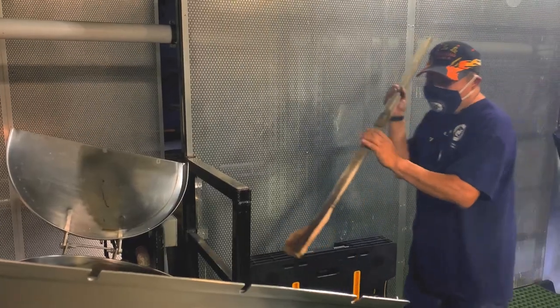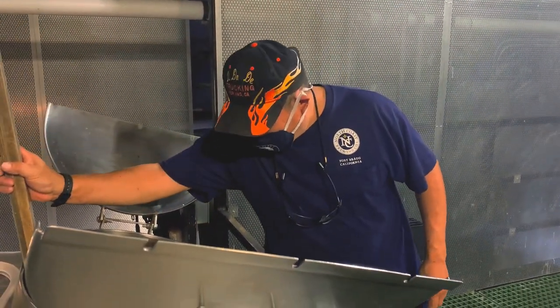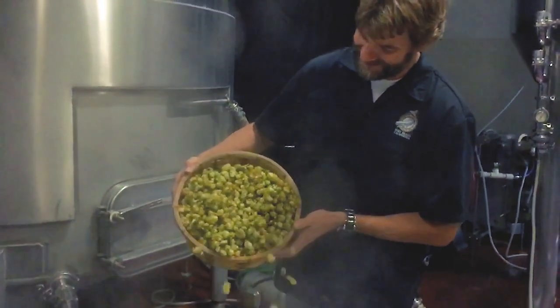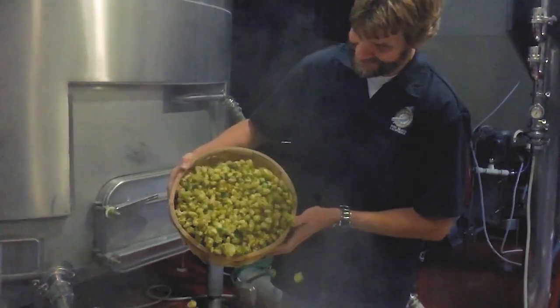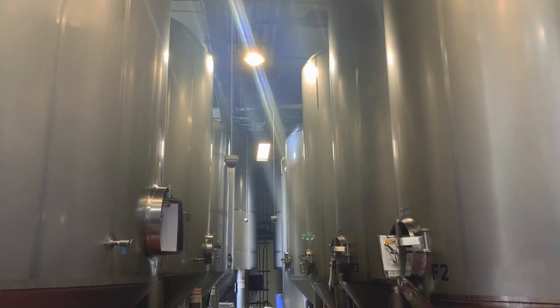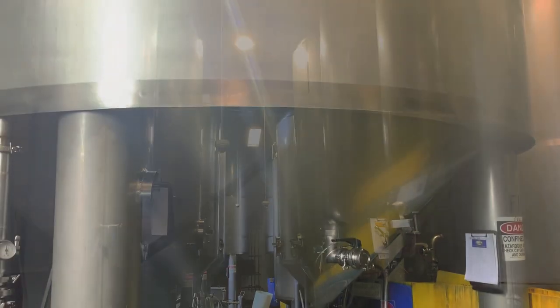We hand-check every batch to make sure we get the same results every time. This is when the wort meets our various types of hops and homegrown yeast strains. Soon they are transported to one of our fermenters — 200 barrels, 450 barrels, or massive 500 barrel fermenters.